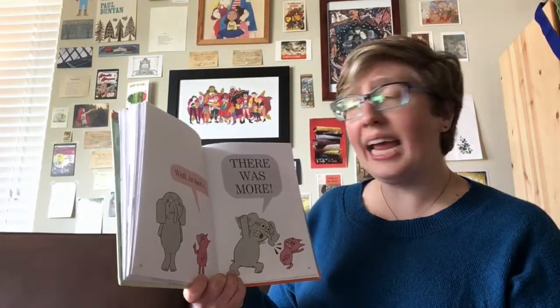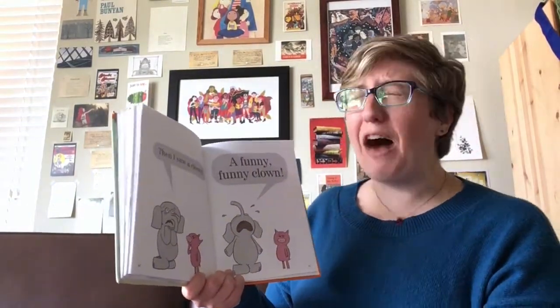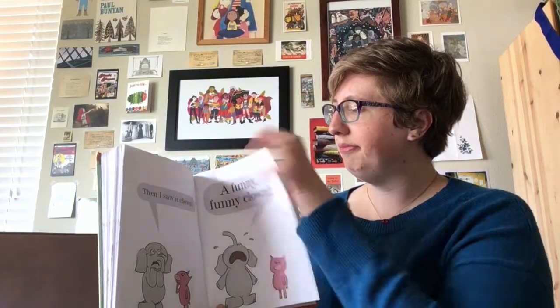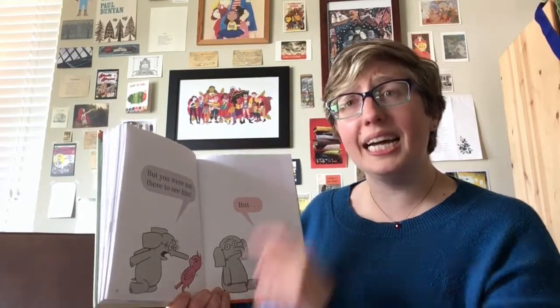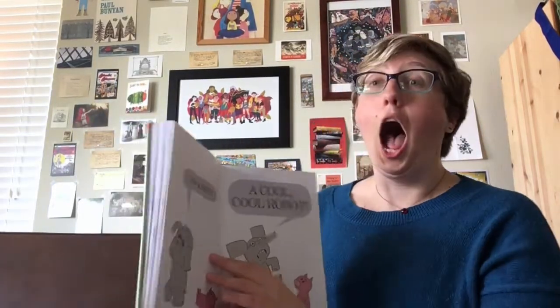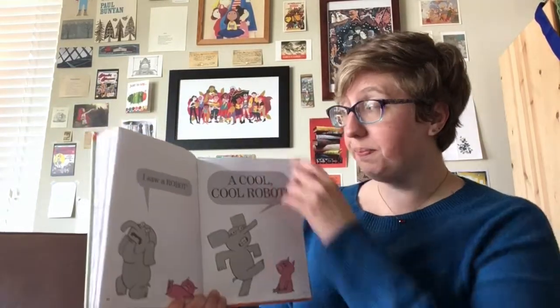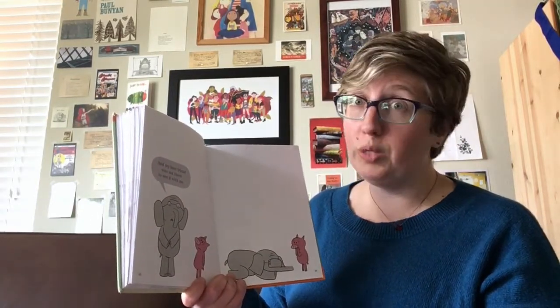Well, in fact... There was more! Then I saw a clown! A funny, funny clown! But you were not there to see him! But... There was more! I saw a robot! A cool, cool robot! And my best friend was not there to see it with me!